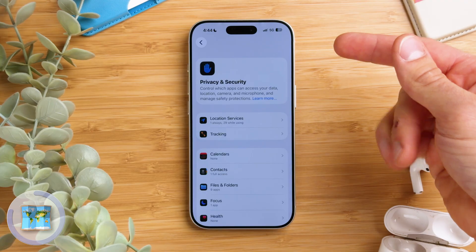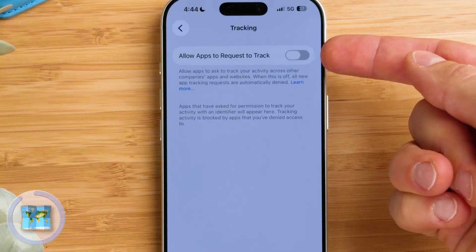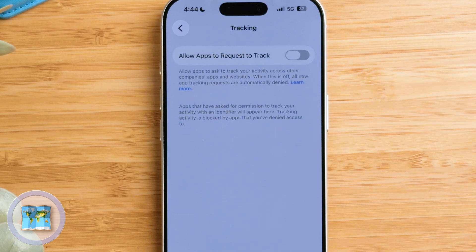If we go back once more on the Location Services you'll find Tracking. That's where you can stop apps and websites from tracking you across other apps and websites. I've got that turned off completely.